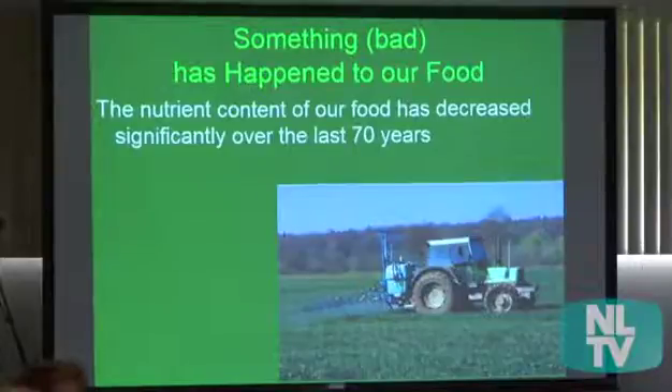Even back in the 1930s, people were concerned about the lack of nutrient density. A lot of doctors were saying their patients were having nutrient deficiencies.